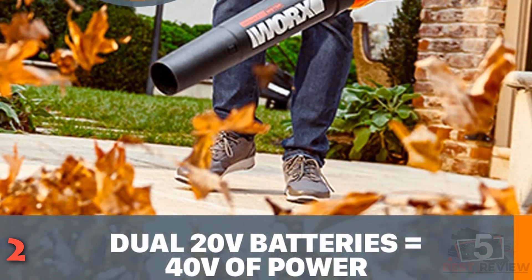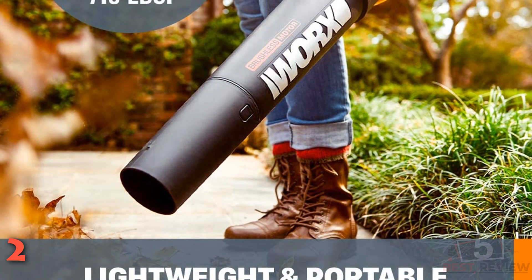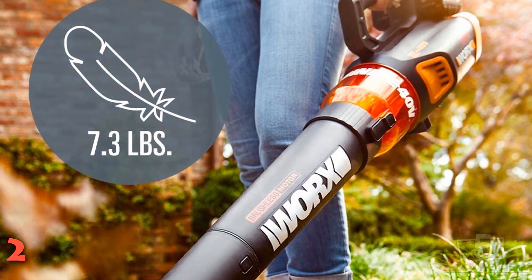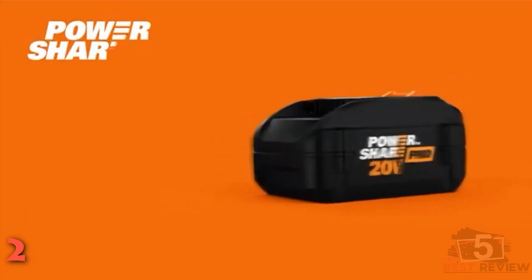The Worx blower weighs only 7.3 pounds and is designed for one-handed control. It provides up to one hour of run time before requiring a charge, takes only three hours for a full charge, and comes with two 20-Volt batteries.